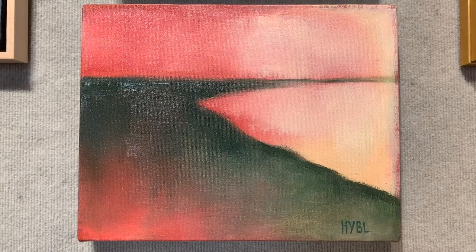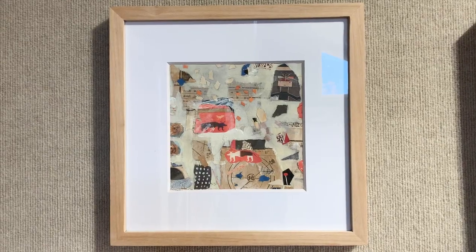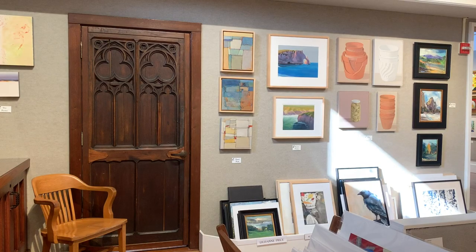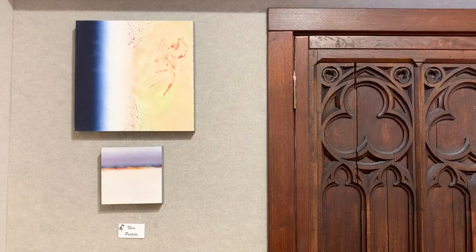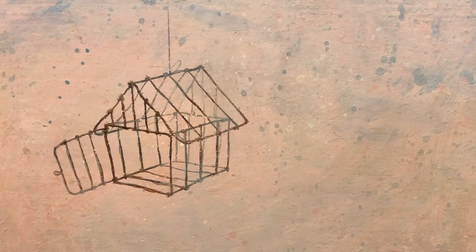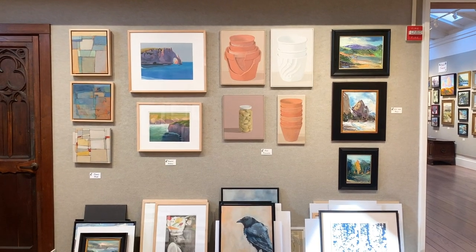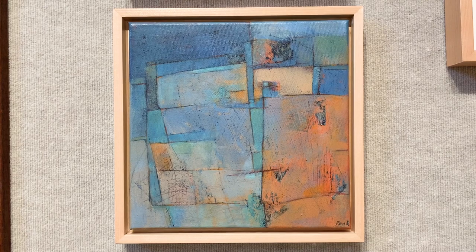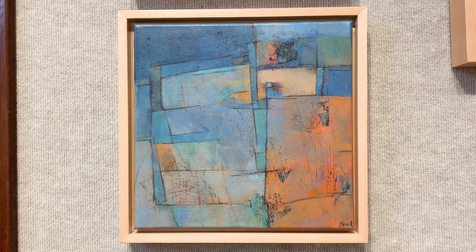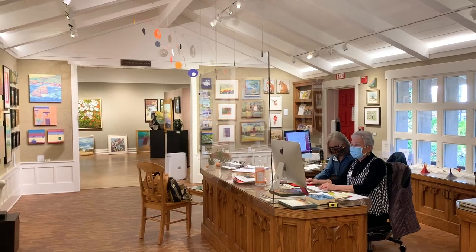This exhibition will be on display through Tuesday, February 2nd, to give as many CAA visitors a chance to view the show. If you don't live close to the Carmel Art Association, please feel free to call or text the gallery at 831-250-3347 to request digital images for the artworks that your personal favorite artist members contributed to this collection.